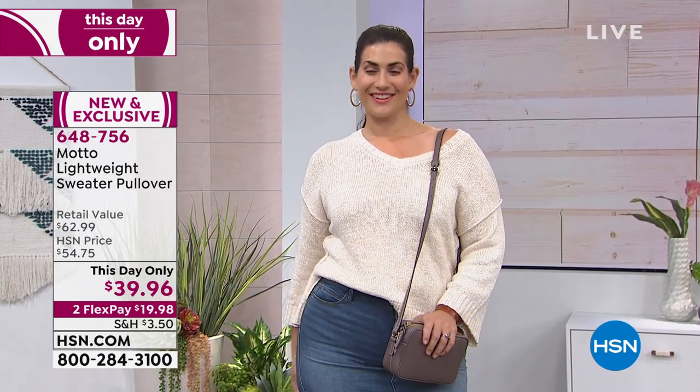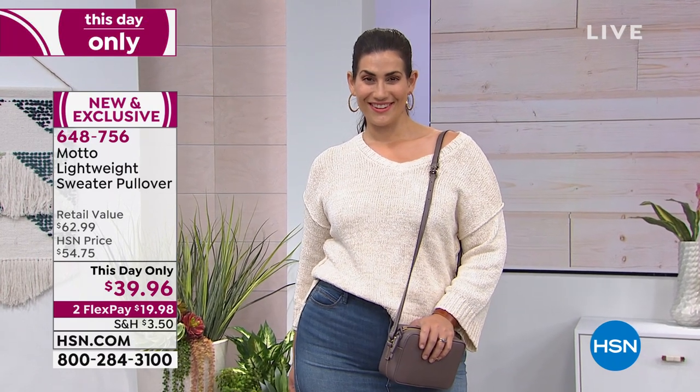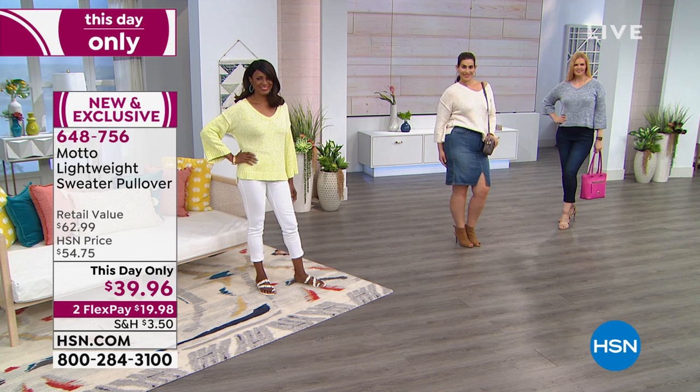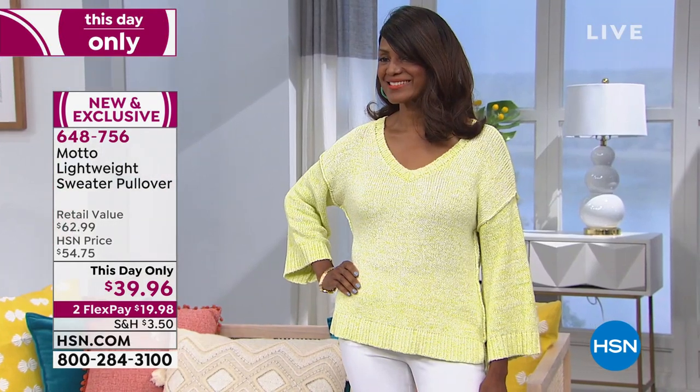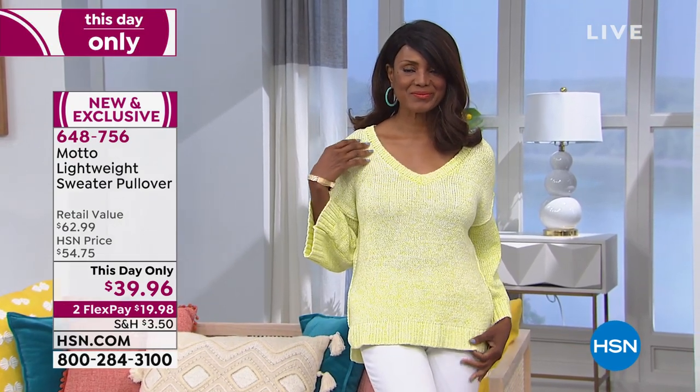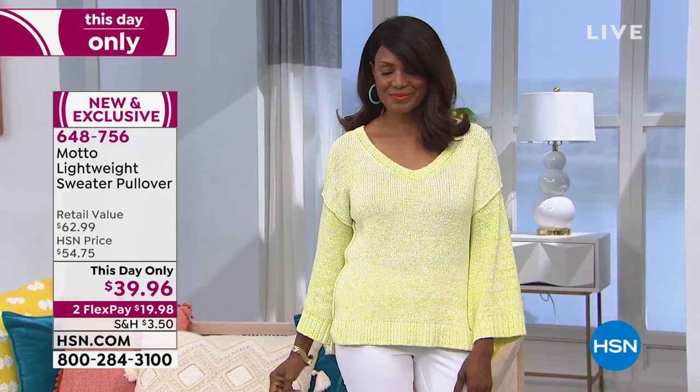Hanging out with family, not really doing much — just kind of hanging, talking and laughing, having drinks with friends. Throw this on and you're good no matter where the night brings you. And you've got it for $39.96 — that's the flex pay of $19.98 using any major credit card.